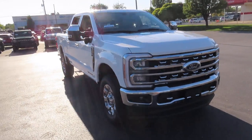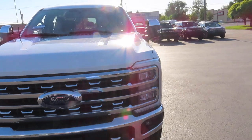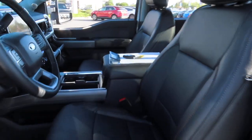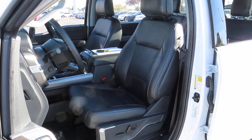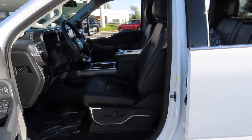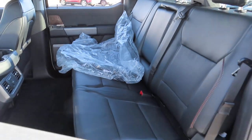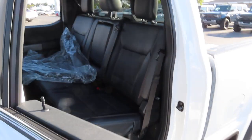So let's talk about the interior first. Now both the driver and passenger seats of this truck are powered, have lumbar support, and have heating and cooling options. While the steering wheel is powered and also has its own heating option. And this truck has five seats, two in the front and three in the back.